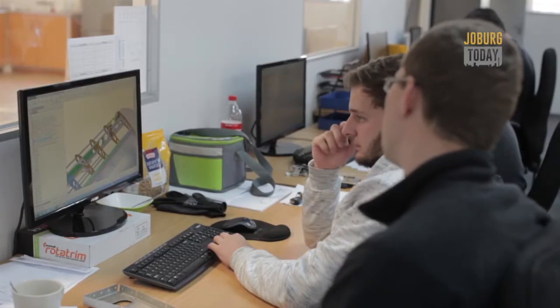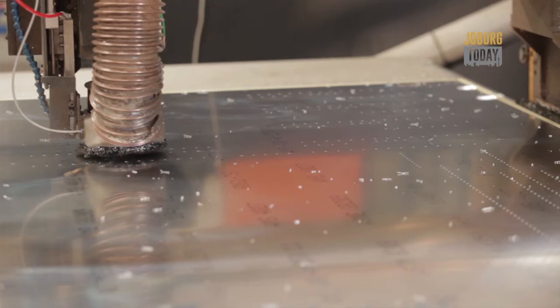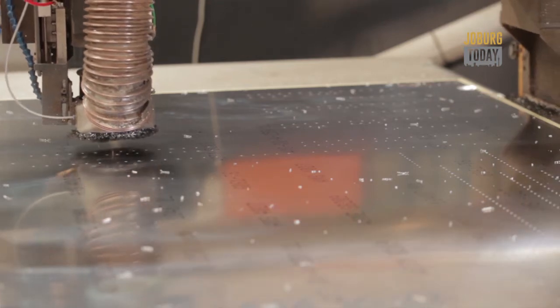We thought we would outsource quite a lot of the fabrication — be one of these clever kind of design houses, sit and drink coffee at computers, get someone else to do the real work. And it didn't work like that. We brought just about everything in-house ultimately.